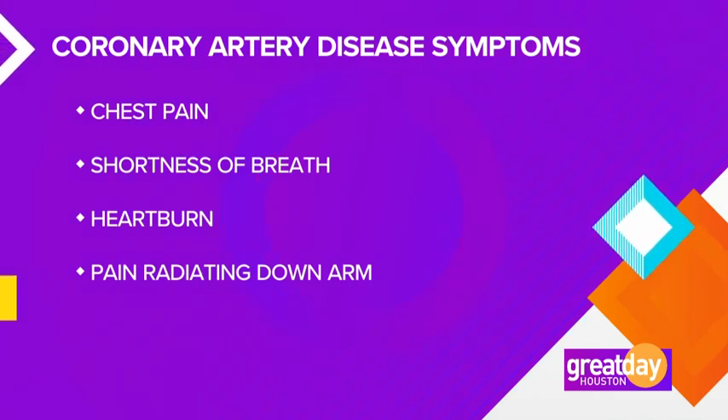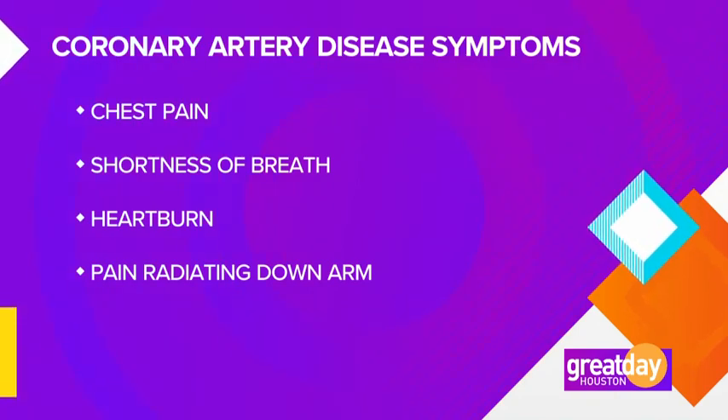It's important for people to know that heart disease and having a heart attack can present as indigestion, as a little shortness of breath, or as having difficulty walking.